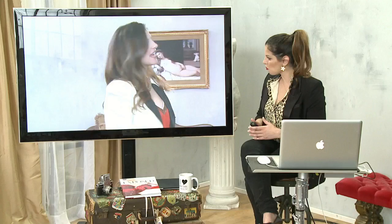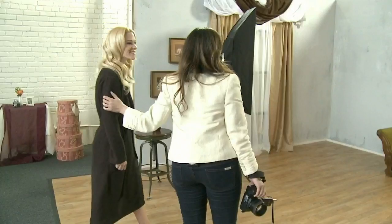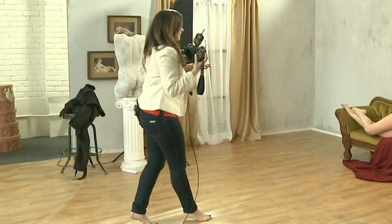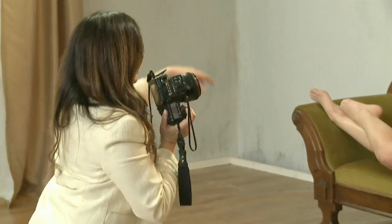We are ready to get started. I'm not gonna delay. This is our beautiful model, Elizabeth. Elizabeth, thank you so much for coming. I'm just gonna have you sit on the lounge and get comfortable. I think we're gonna kind of duplicate a little bit of this pose. Just softer eyes. Now I'm gonna step in closer, frame it differently.